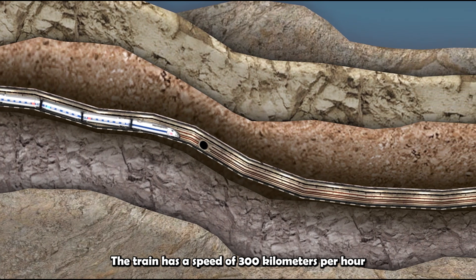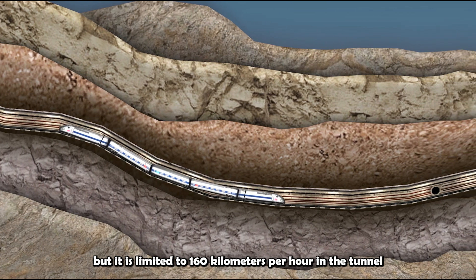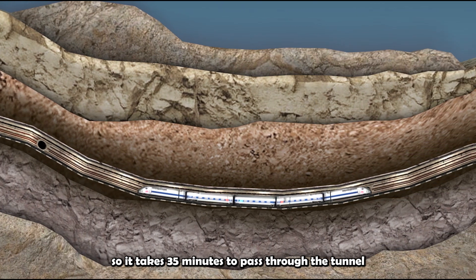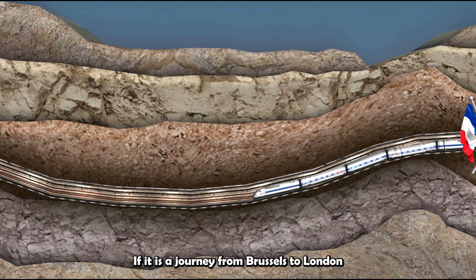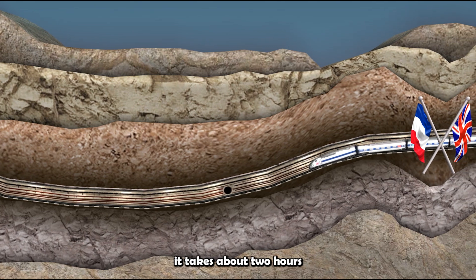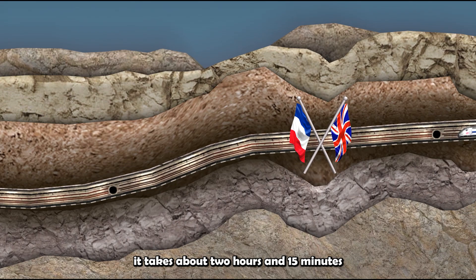The train has a speed of 300 km per hour, but it is limited to 160 km per hour in the tunnel, so it takes 35 minutes to pass through the tunnel. If it is a journey from Brussels to London, it takes about two hours. While from Paris to London, it takes about two hours and 15 minutes.